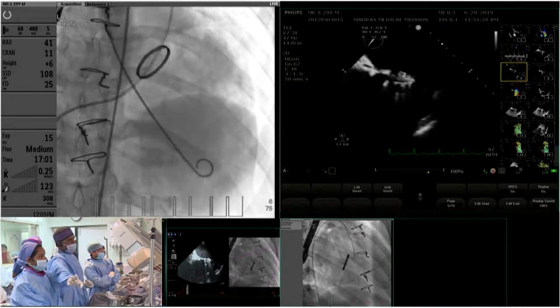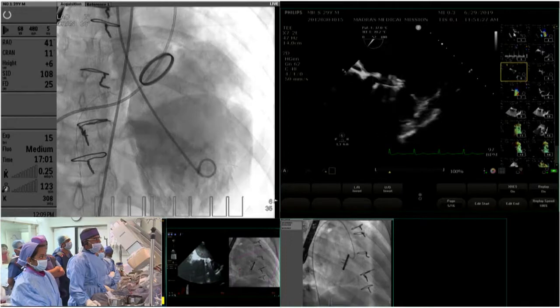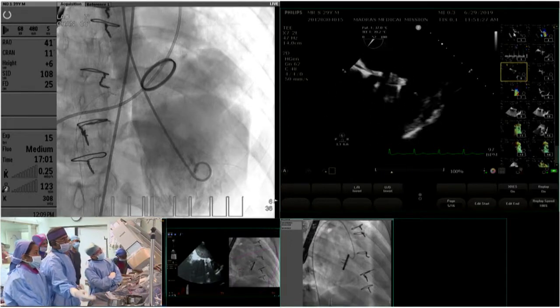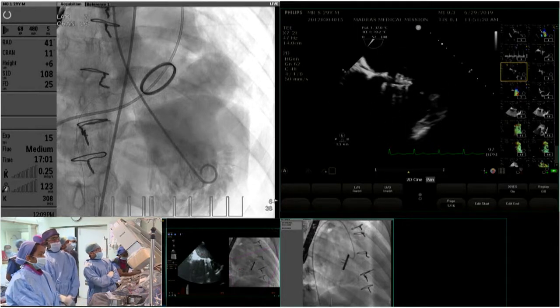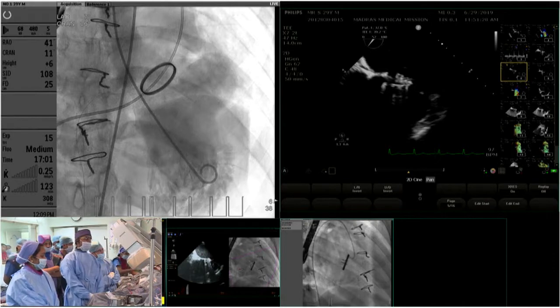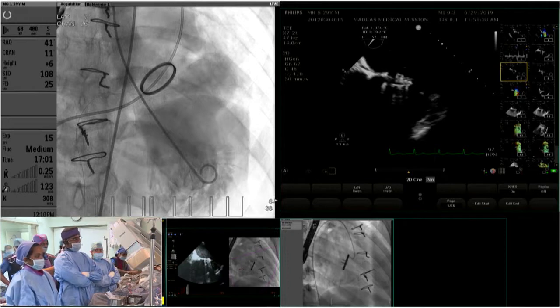The LV angiogram clearly shows the basal portion of the aneurysm. During the systolic frame there is a complete dyskinetic bulge on the basal lateral area. It is possible that this dyskinesia is causing stretch on the annulus, which may have contributed to the paravalval leak.